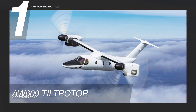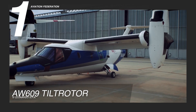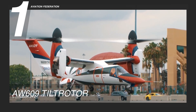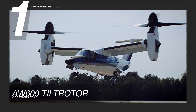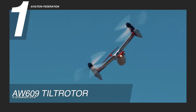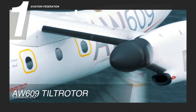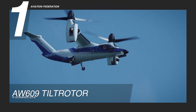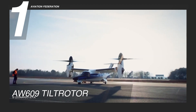Finally, for our top spot, we have the AW609 Tilt Rotor. Leonardo Helicopters' answer to the demand of speed, range, and altitude that comes from a fixed-wing turboprop with the combined takeoff and landing versatility of a helicopter. Powered by twin Pratt & Whitney Canada PT6C-67A engines, it flies almost twice the speed of a normal helicopter, reaching up to 269 knots or 500 km per hour. It can also go as far as 1,000 nautical miles or over 1,850 km, making it an ideal option for point-to-point transportation by air.